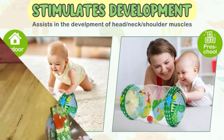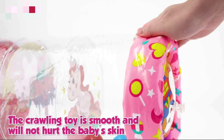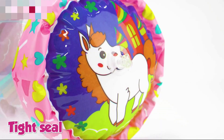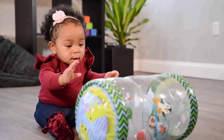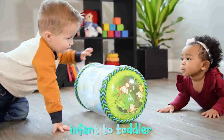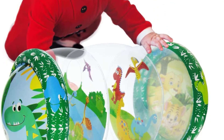Its bright pattern and built-in bell will make your baby want to chase and crawl after it, which will help them build their muscles. It is ideal for helping kids learn how to control their major muscles, which they use for activities like walking, climbing, jumping, and maintaining their balance. This toy is ideal for children between the ages of 3 and 18 months and 1 to 2 years, as babies crawling allows for synchronized movement of arms and legs.